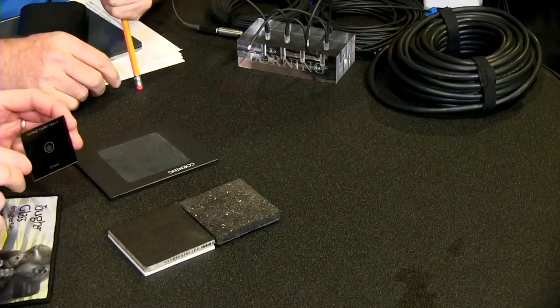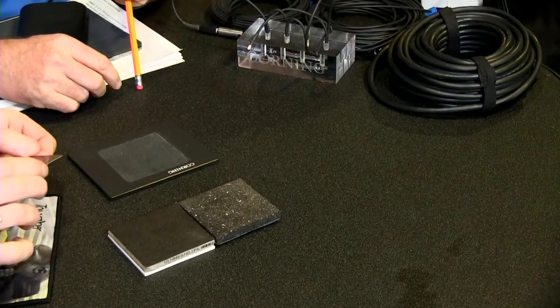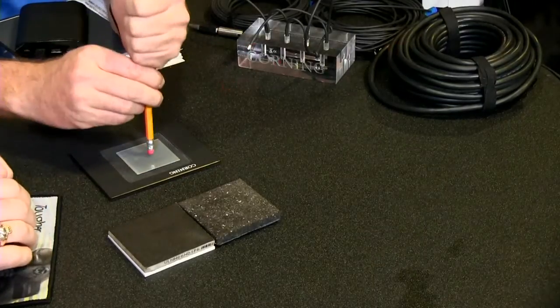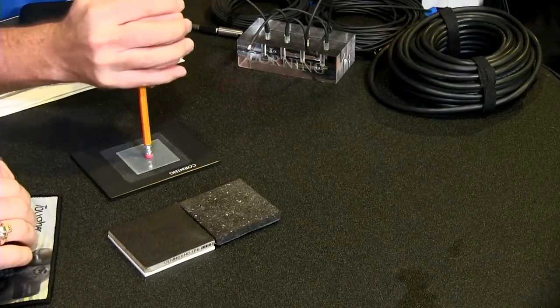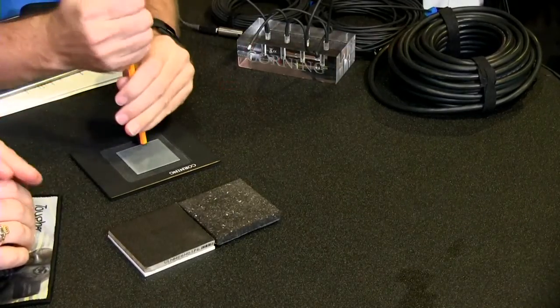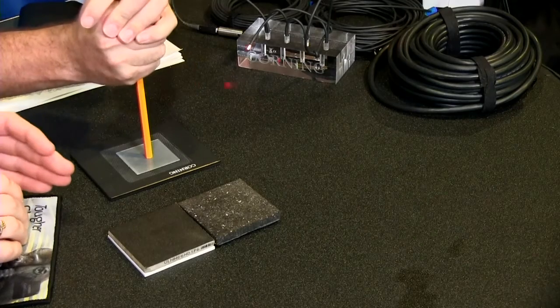Here we have Gorilla Glass 4 with the same abrasion on the surface, and we're going down to 400 microns — 0.4 millimeters thick. Try to push on it with the eraser... no. This is what's enabling manufacturers to go to thinner devices while keeping reliability and damage resistance high.